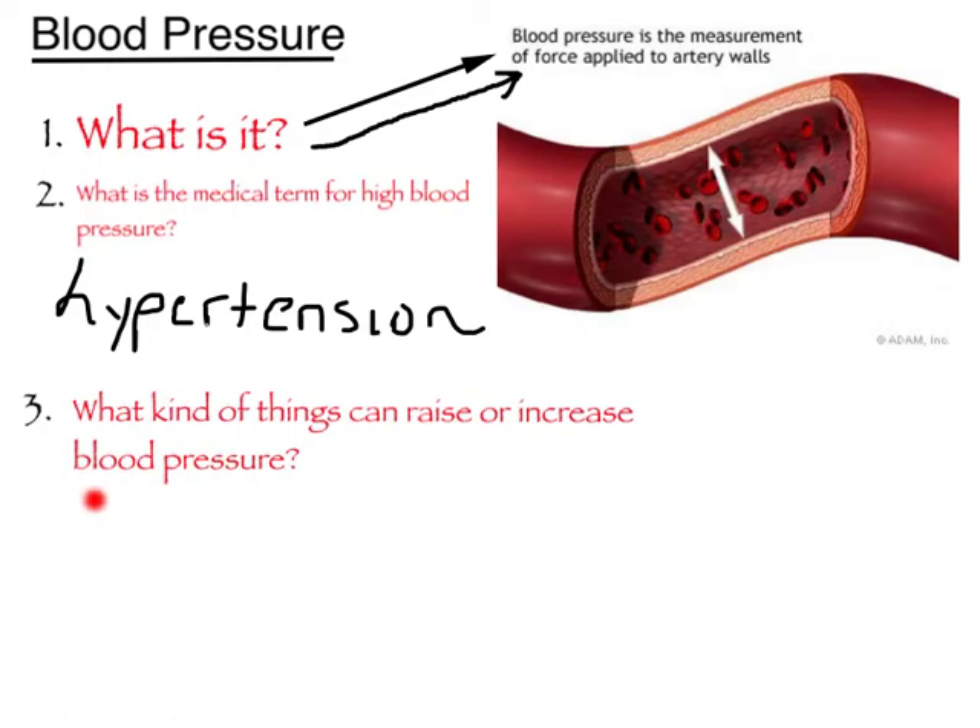If you look at number three down here, I have a question for you — I want you to research your answers and bring them to class. What other things can also increase or raise a person's blood pressure?